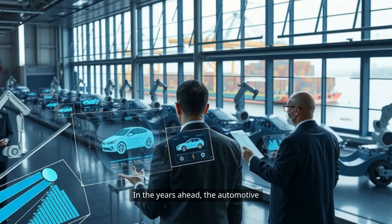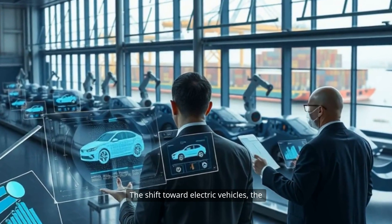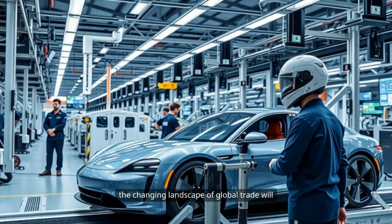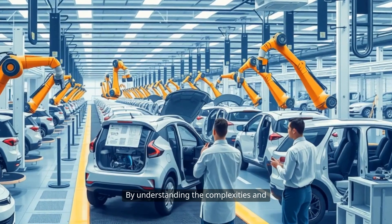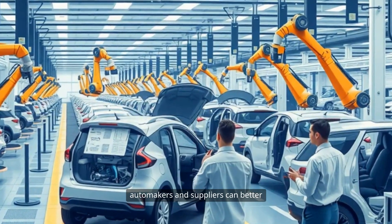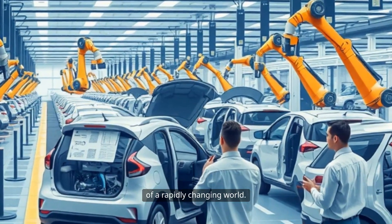In the years ahead, the automotive supply chain will continue to evolve. The shift toward electric vehicles, the integration of advanced technologies, and the changing landscape of global trade will all shape the future of this vital industry. By understanding the complexities and interdependencies of the supply chain, automakers and suppliers can better navigate the challenges and seize the opportunities of a rapidly changing world.